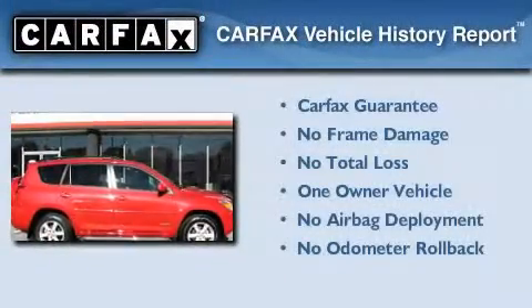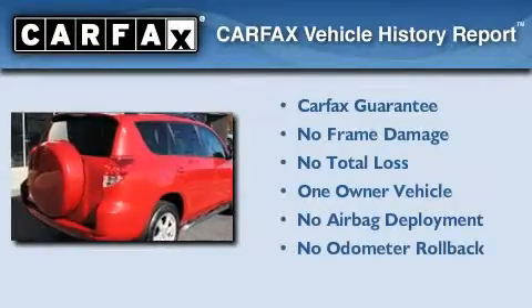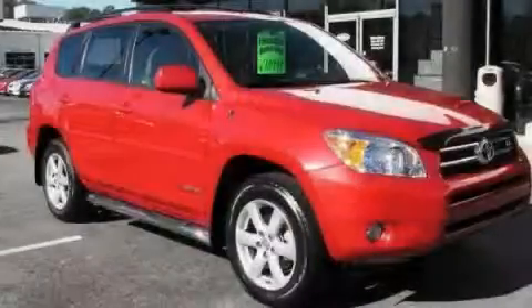This crossover has had only one owner, and it qualifies for the Carfax Buy-Back Guarantee. Please call today to reserve this vehicle for a test drive.